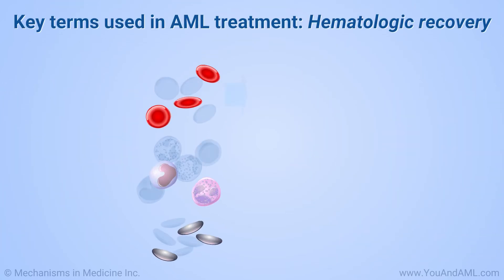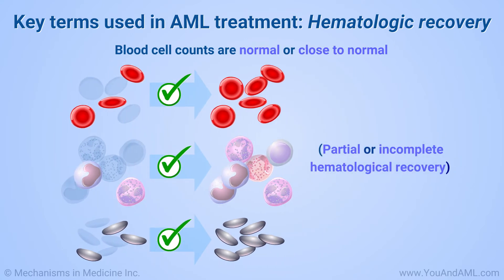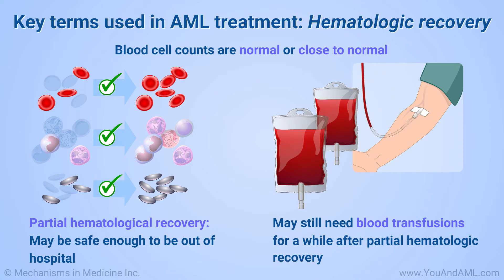Hematologic recovery means that blood cell counts are normal or close to normal — partial or incomplete hematological recovery. In partial hematological recovery, it may be safe to be out of the hospital. You may still need blood transfusions until your counts are above the levels that require transfusion support.